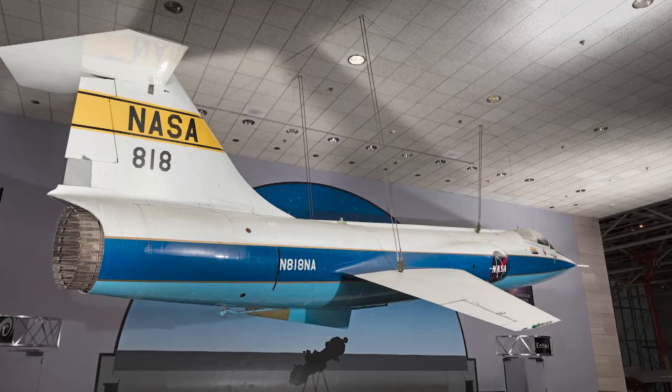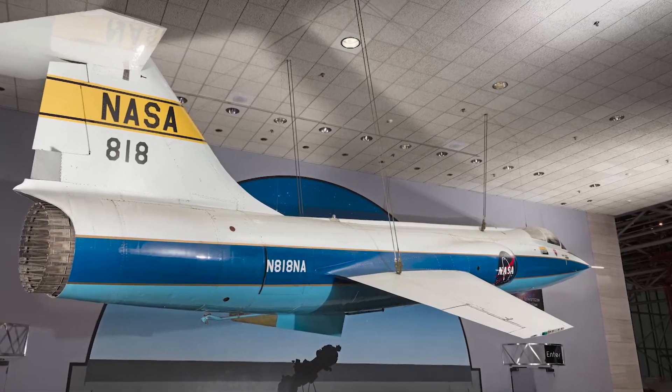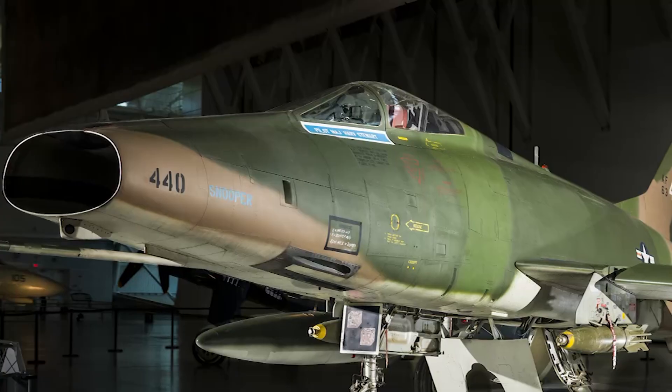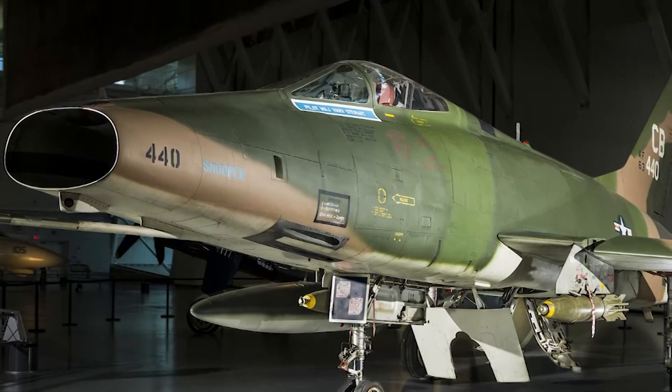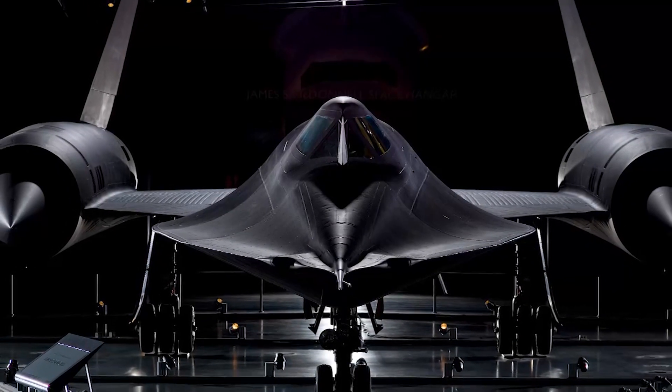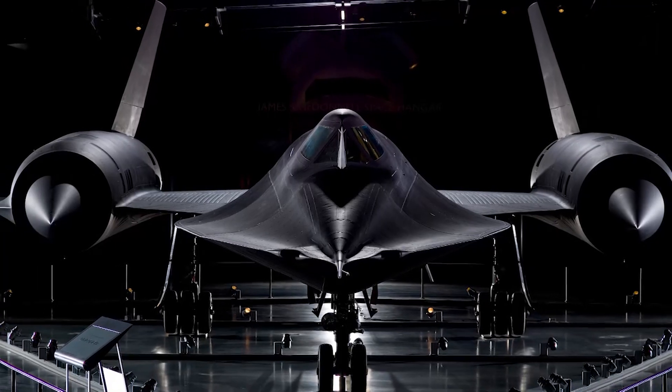But in our collection we have supersonic aircraft: the F-104, an F-4 Phantom, a MiG-21, F-105, and F-100. And of course the prize of all in terms of that is the SR-71 Blackbird built by Lockheed, which could cruise at Mach 3.2 — that's 3.2 times the speed of sound. That airplane could do 2,300 miles an hour. That is fast, and it could do it for hours on end. That is as fast as a jet-powered aircraft has ever gone.